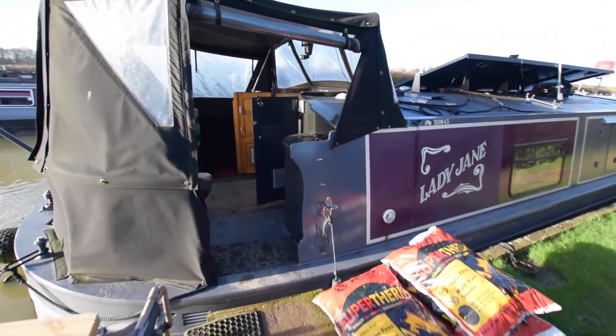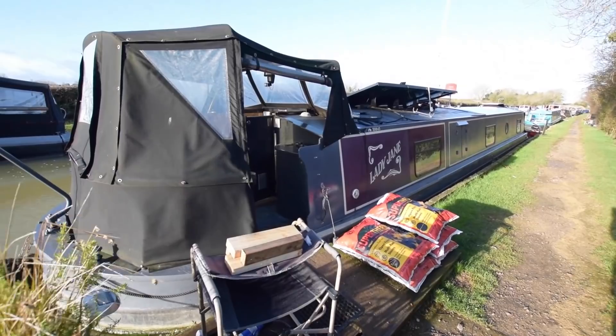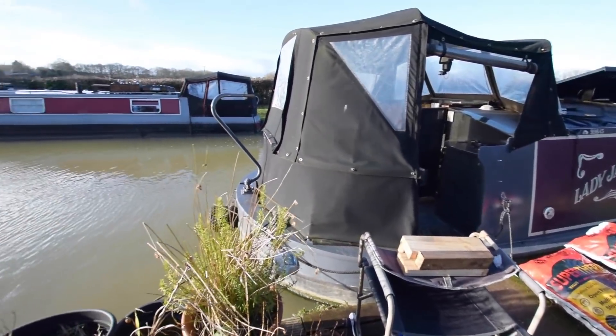Really nice condition. There's a pram hood and a cratch cover at the front of the boat — both in very good condition. It's a glazed cratch board.